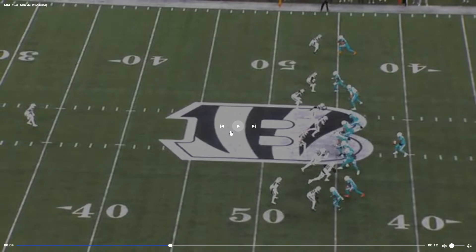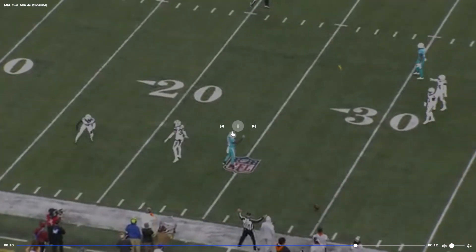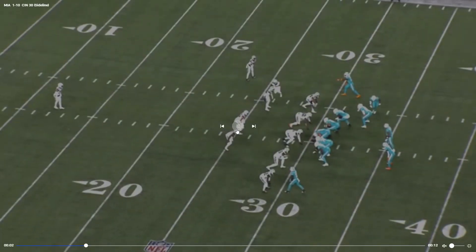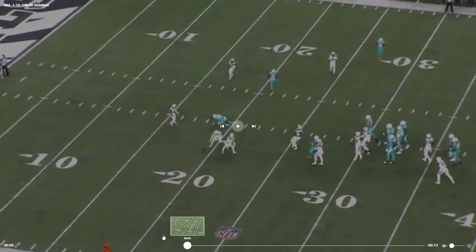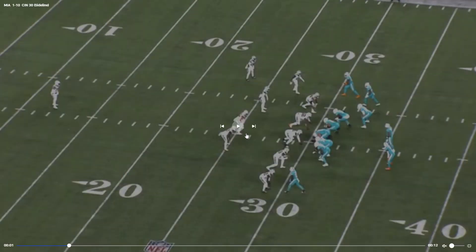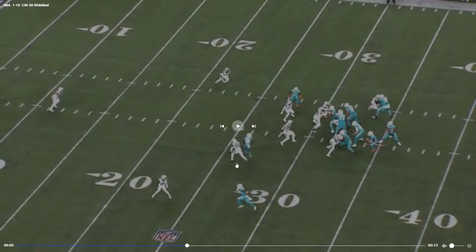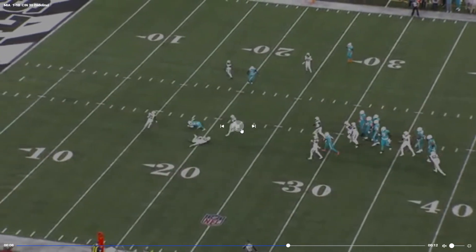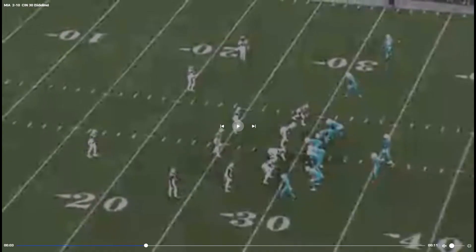That's gonna get the PI every time, but also if I'm a defender there I'm grabbing Tyreek's arm too. Granted he did have safety help but still. Good little slant — actually that's Waddle in motion, Hill is gonna run a slant to clear this guy out, and that leaves Waddle open. He actually dropped it — never mind. Good route though and good play design.